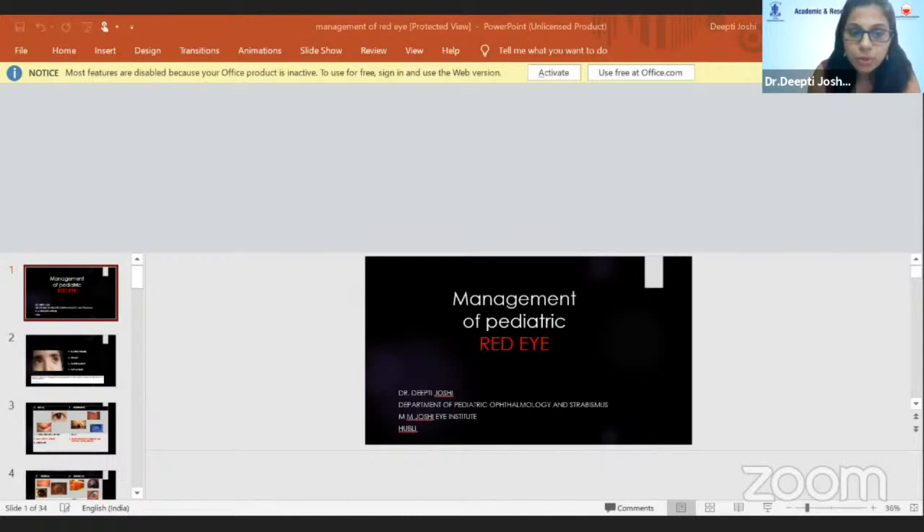When there is minimal redness and papillae of less than 0.1 millimeter, it is mild allergic conjunctivitis where you just avoid the allergen and give dual acting agents like bepotastine or alcaftidine, which not just treats them immediately.